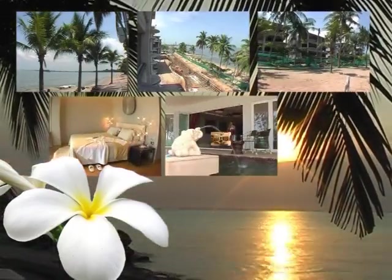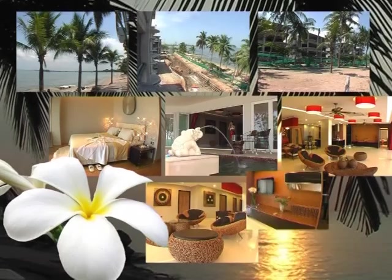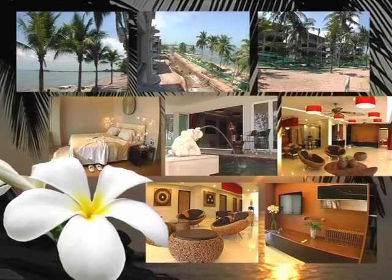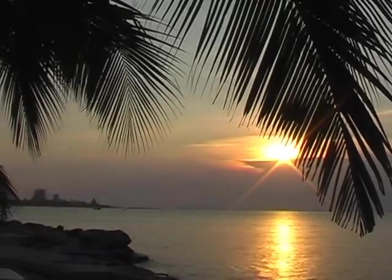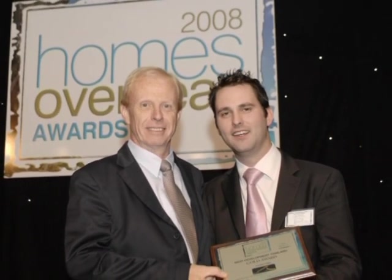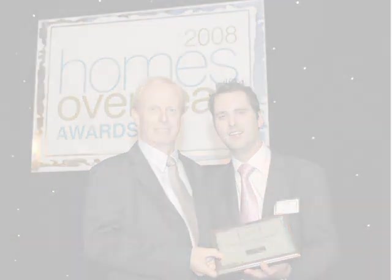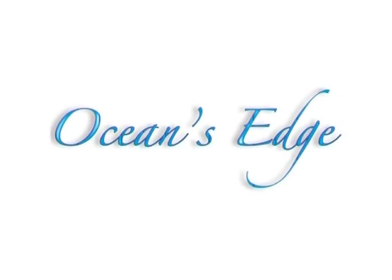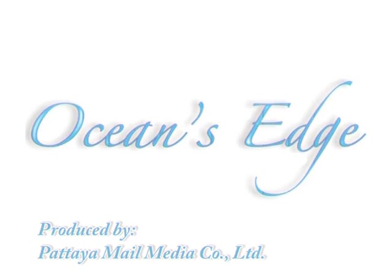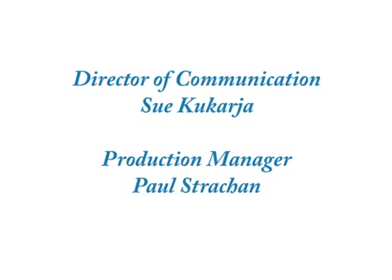Ocean's Edge is sure to be the ideal residence for many who have decided to make Thailand their home. Mr and Mrs Houston are also assured by the continuing commitment of the management of Ocean's Edge that every aspect of the overall project will live up to the accolade of best development in Thailand.